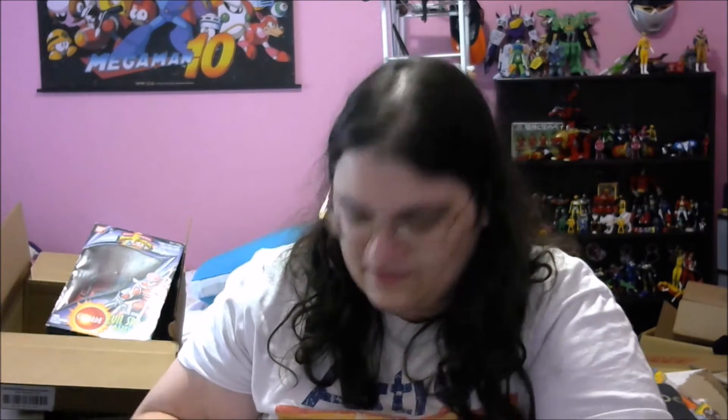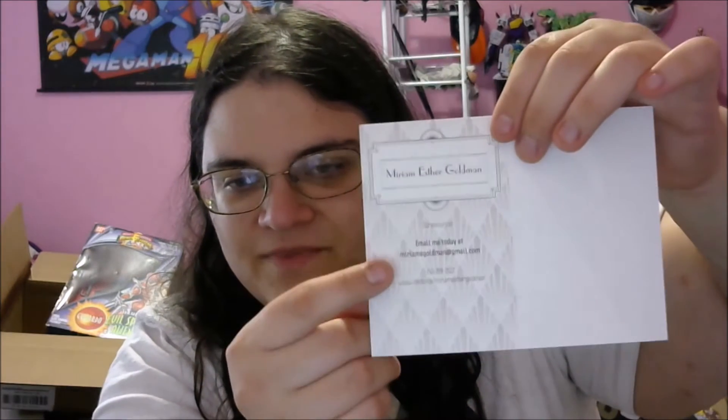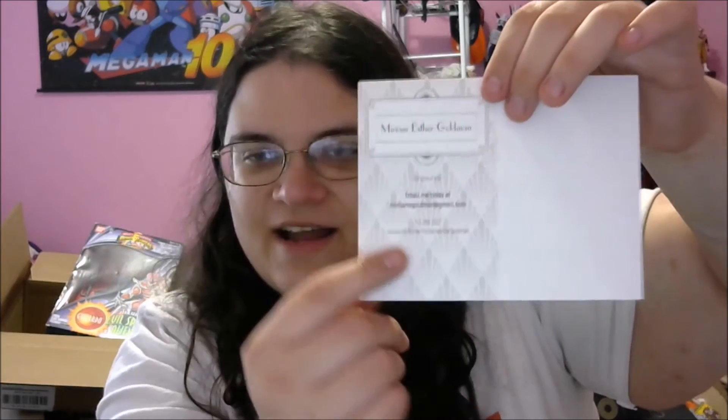Next up, what is this? It looks like more cards, sealed with another sticker. Excuse me while I take that off and put it on something — out of everything they did, these stickers are my favorite. This big stack is postcards. They say Miriam Esther Goldman, and on the back they have the same logo and say 'Screenwriter, email me today at MiriamE.Goldman@gmail.com.' Then it has my phone number — now you know my phone number, please don't call me — and imdb.me/MiriamEstherGoldman, which is in fact my IMDb page. Very nice. These are awesome. These are gonna be so good for sending Christmas presents and stuff.